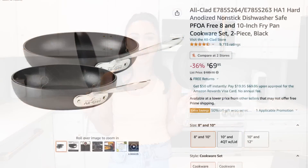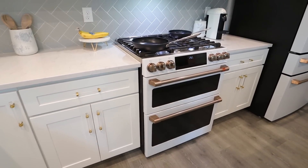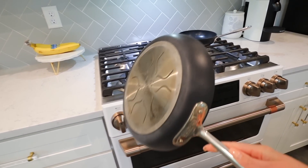We certainly all eat every day, and if your family is like ours and you cook every day too, these pans are by All-Clad — just a great brand. If you hear that name, you know it's gonna be top quality. My husband is a chef, so I get a lot of people asking me what he recommends for pans, skillets, and knives. At the time of filming, they are 36% off — it's $69 for the two of them.